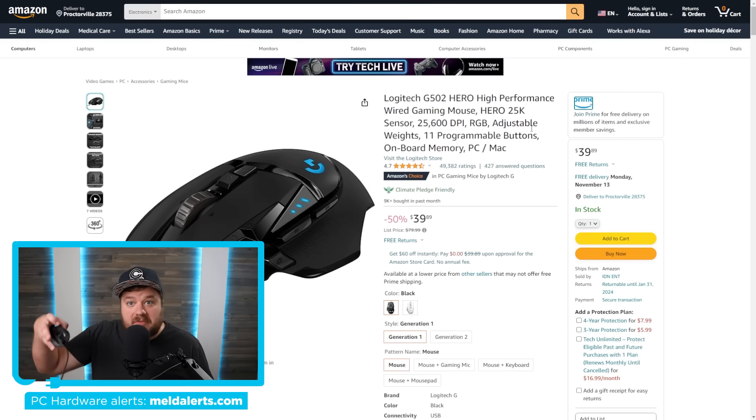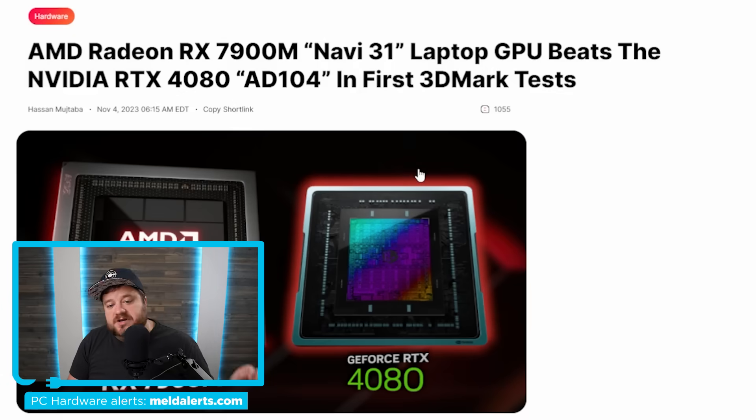I also have a really good deal on the mouse I'm currently using — the Logitech G502 Hero. I really like this mouse; it's normally $80 but right now it's 50% off for just $39.89 on Amazon. While that's the last deal I'm showing here, there are a ton more, so make sure to check those links out in the description below.